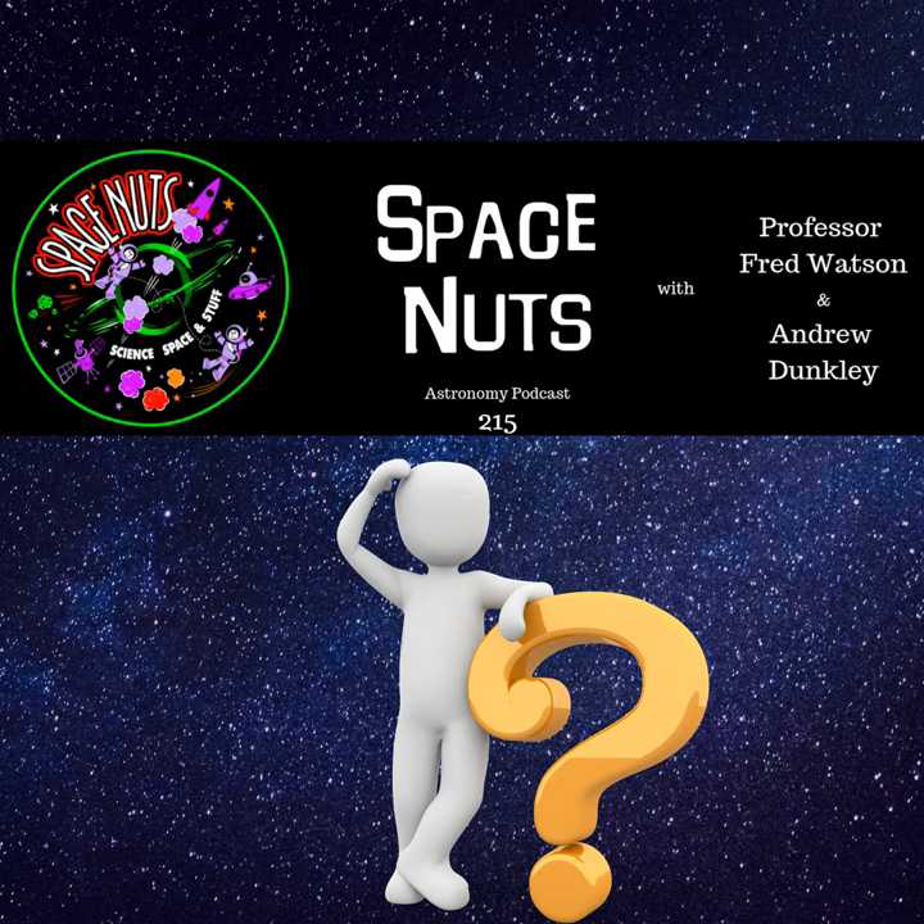Today, Fred, we're celebrating episode 215 — for no reason whatsoever other than it is episode 215 — by mostly answering audience questions. We've got questions about the Ceres impact crater, dark matter versus dark energy, supernovae, detection of gravitational waves, and questions about the condensed universe. So we're going to tackle all of that today.